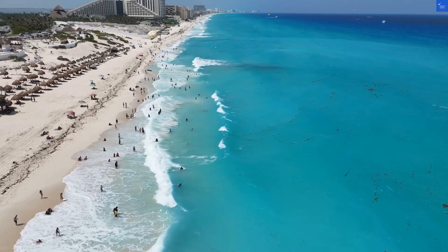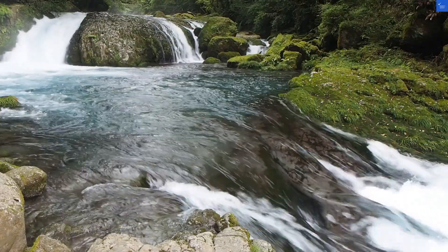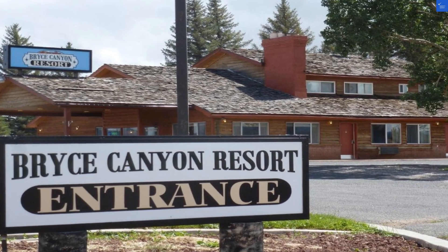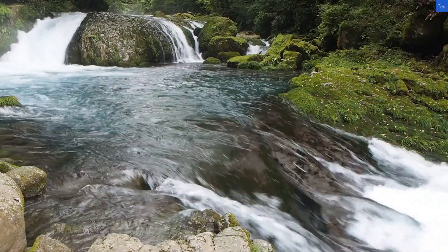First up, let's crack open a negative review: the staff were about as friendly as a cactus in a snowstorm. But let's not let that prickly comment ruin our exploration. Bryce Canyon Resort is located just three miles from Bryce Canyon National Park, so if you're looking for a stunning view, you're in the right place.